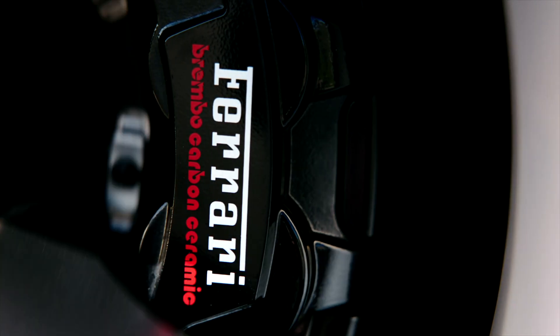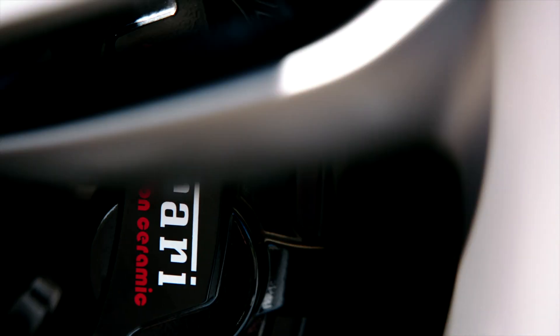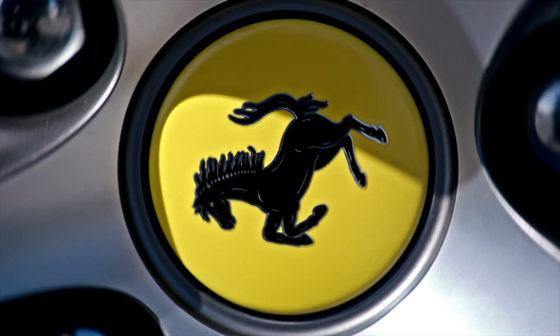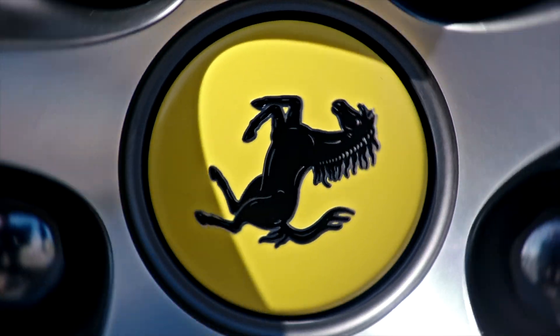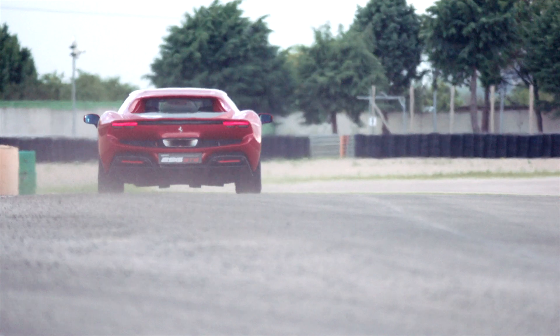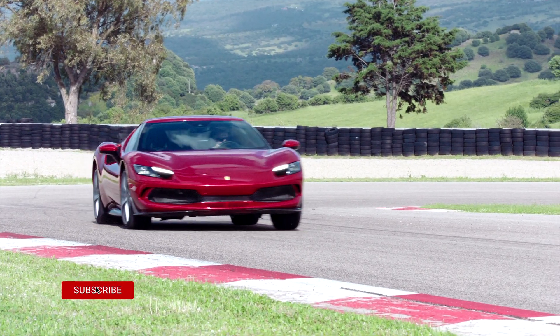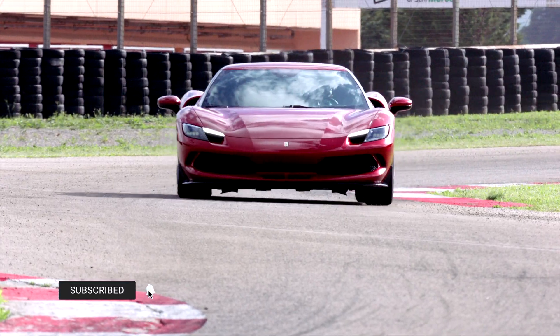The powertrain consists of the V6 engine plus an eight-speed DCT gearbox with an e-diff, very similar to the SF90 Stradale. The car also has a kinetic motor generator unit, which adds to performance and torque. The firing order of this V6 is 1-6-3-4-2-5 — which is the firing order for the V6 engine on this amazing new Ferrari.